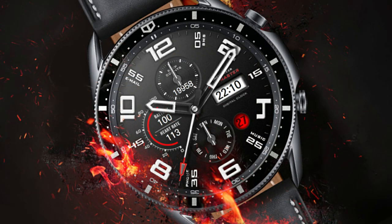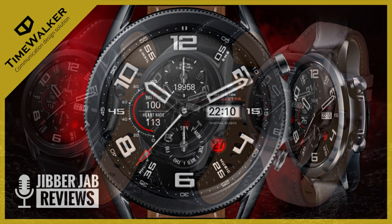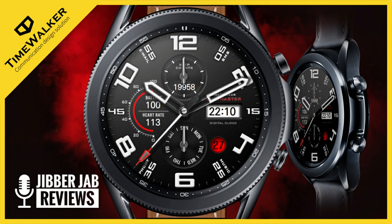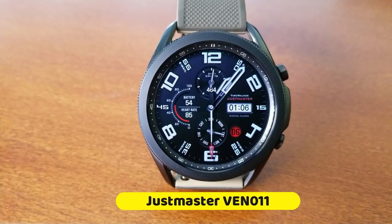30 coupon codes go to random viewers that comment below, so if you want a chance of adding this bold and normally paid watch face to your collection, make sure you participate in our giveaway because this would be another beauty to have on your device.